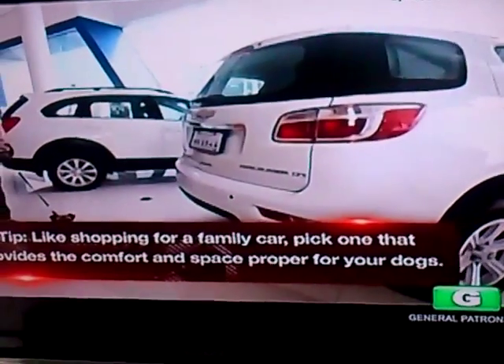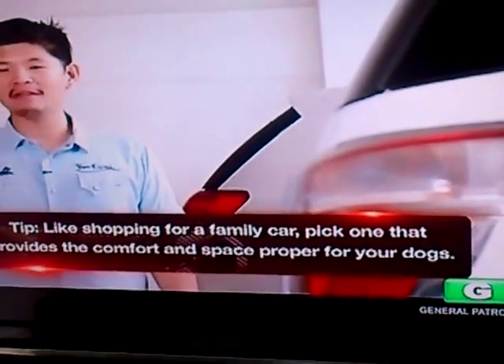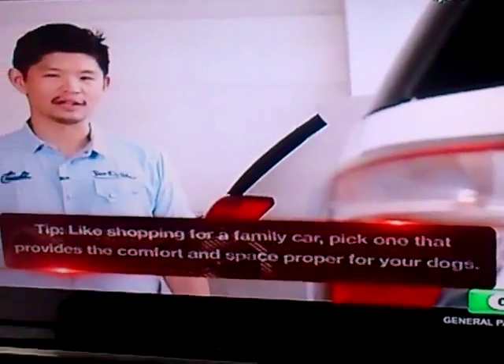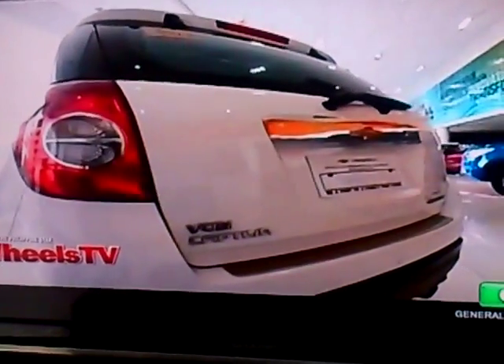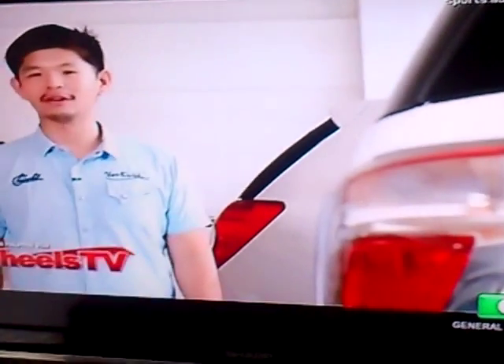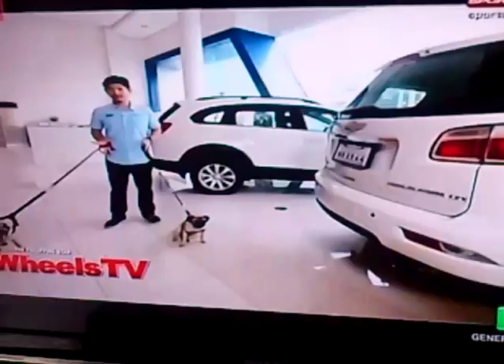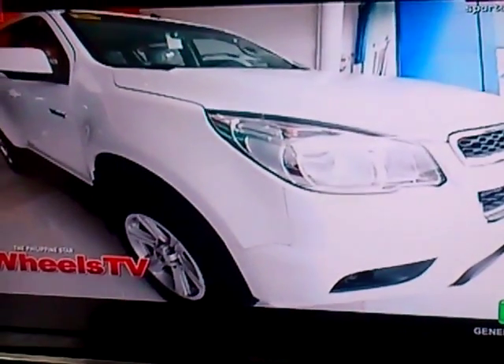The first and perhaps most obvious tip is to make sure they're comfortable in the car. This starts out by having a vehicle that provides ample space for your dogs and their stuff. For smaller dogs like Almond and Biscuit, a crossover like the Captiva is good enough. But just like kids, if you've got a growing family or larger breeds like a St. Bernard, then perhaps it's a great idea to invest in a bigger ride, maybe like the Chevrolet Trailblazer.